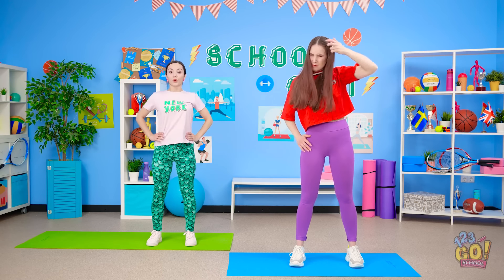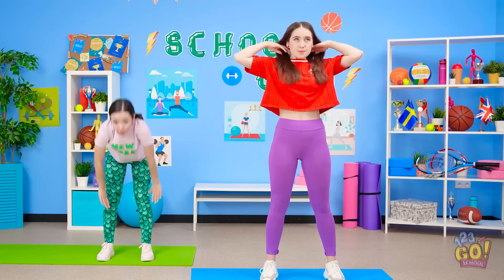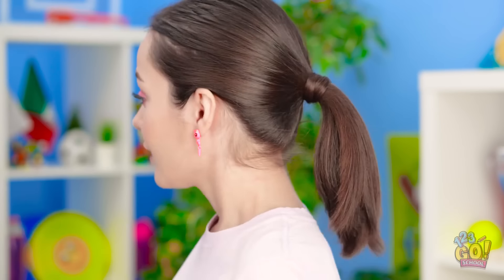Side bend to the right! Side bend to the left! My hair keeps getting in my face! My hair is filthy from the floor — so gross! I need to take a shower; I'm falling behind on my workout! Ow — that guy just walked on my hair! Looks like Annie's having hair trouble again. Hey Annie, I've got a solution for you! Just put your hair back like this! That's super cute!